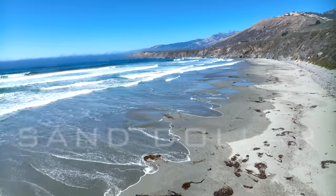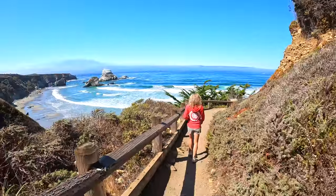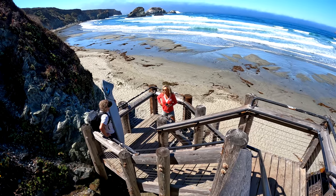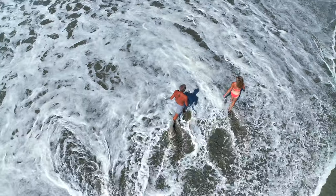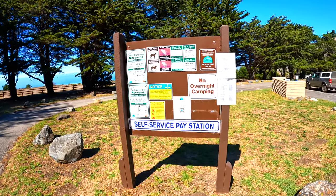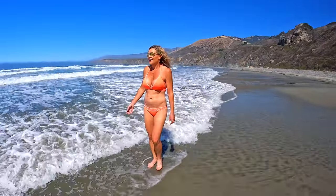Sand Dollar Beach is the largest unbroken stretch of sand in Big Sur. From the parking lot, there is a short trail leading to multiple short flights of stairs that end directly on the beach. This crescent-shaped shoreline is considered one of the best surfing spots in Big Sur and gets its name from the multiple sand dollars washed up onto the sand. The park entrance fee is $10, and the beach is rarely crowded.